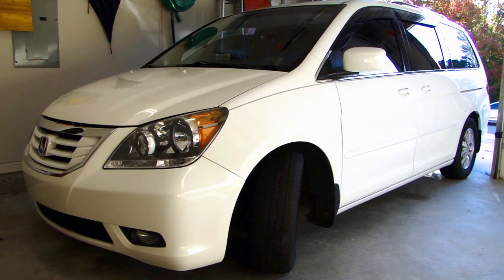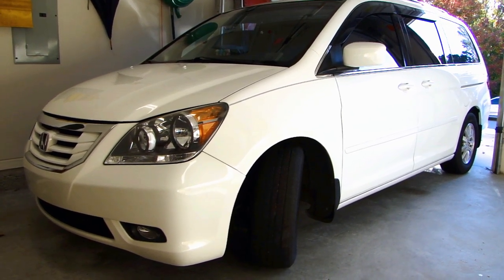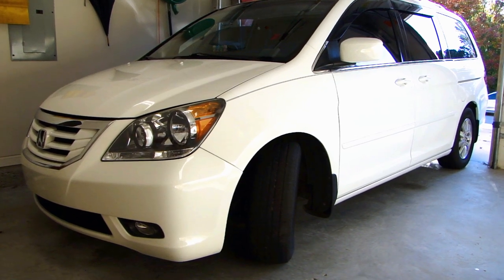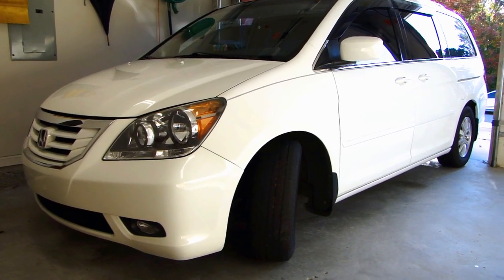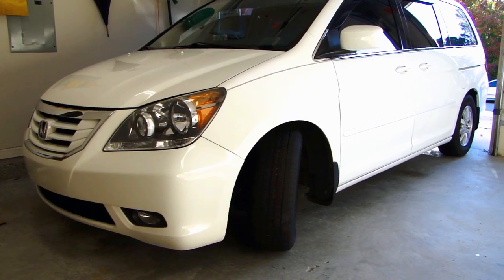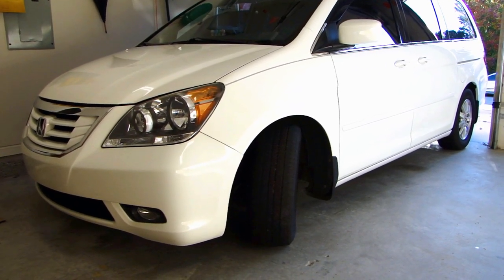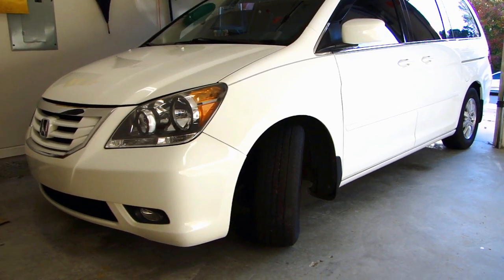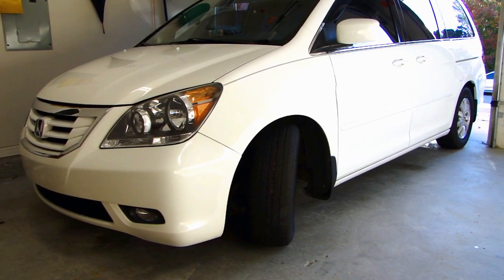Most tire shops where you buy your tires will have an installation charge that includes free tire rotation and free balancing. So if you do have that service included in your installation charge when you buy your tires, definitely take advantage of that and bring your car in every six thousand miles to get your tires rotated.